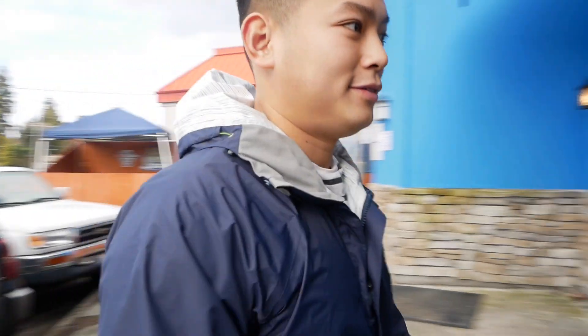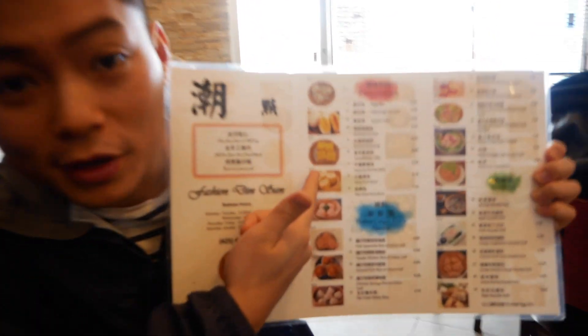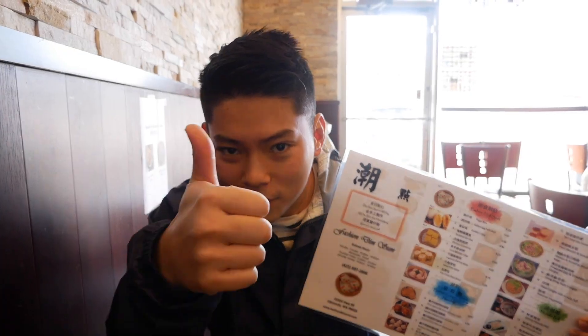They have about 60 items on their menu, and it's quite helpful that on the menu there are pictures. So if you've never been to a dim sum restaurant, you can kind of gauge what you want to eat. Thumbs up for that.